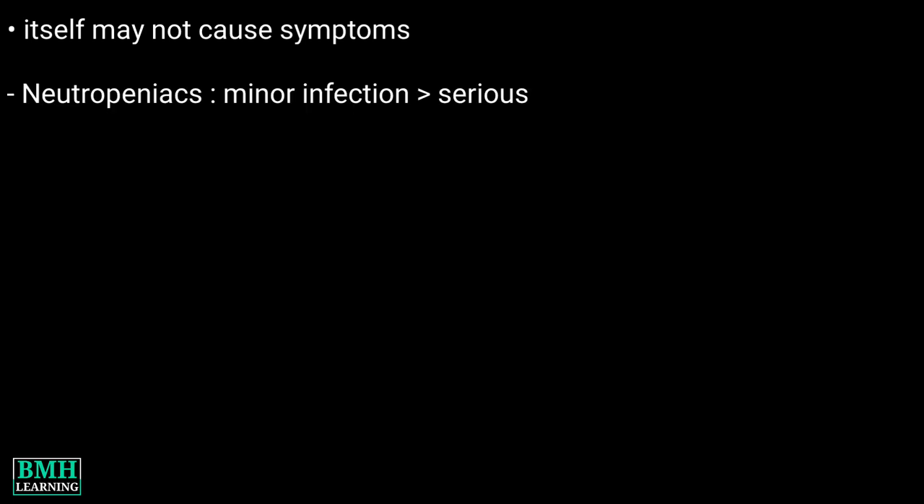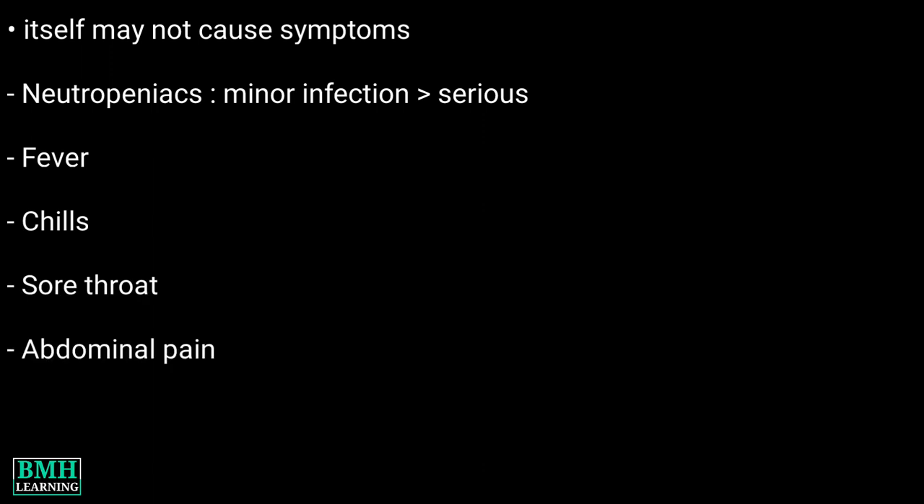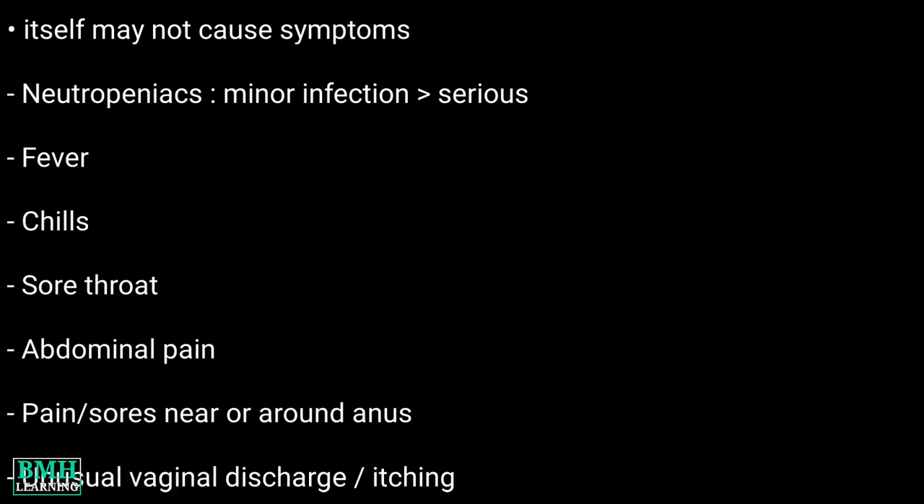Signs and symptoms of neutropenia: neutropenia itself may not cause any symptoms, but for people with neutropenia, even a minor infection can quickly become serious. Symptoms may include fever, chills, sore throat, abdominal pain, pain and soreness near or around the illness, and unusual vaginal discharge or itching.